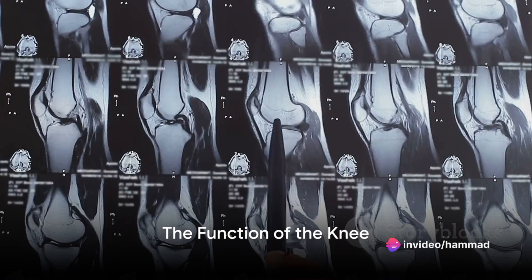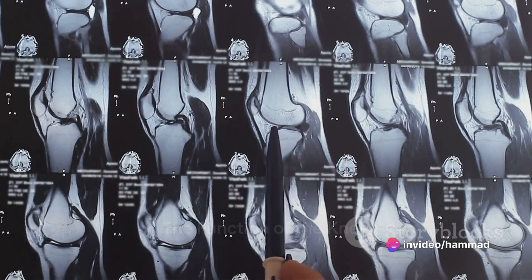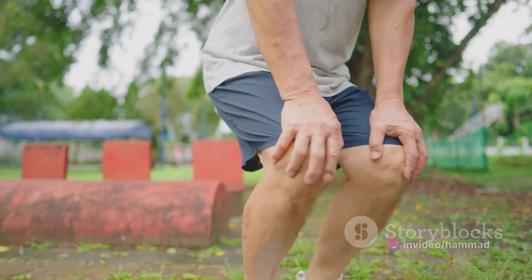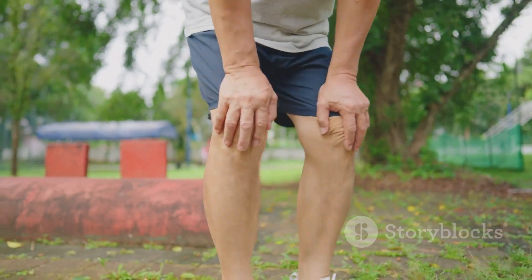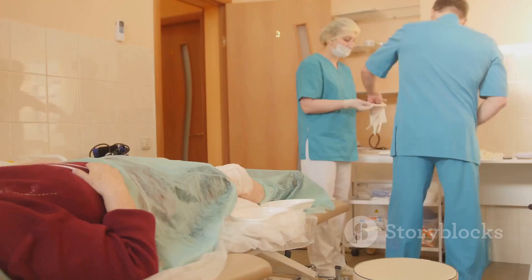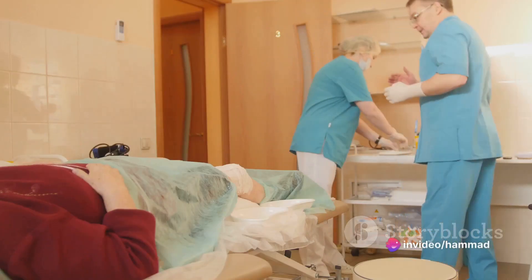Imagine a hinge on a door — it allows the door to swing open and close smoothly. Now think of your knee as a sophisticated version of that hinge, allowing you to walk, bend, and jump. But like any hinge, wear and tear over time can cause problems. That's where knee replacement surgery comes in.